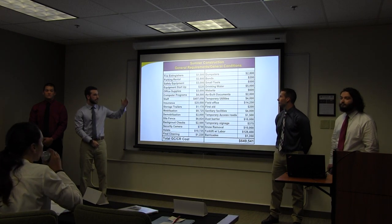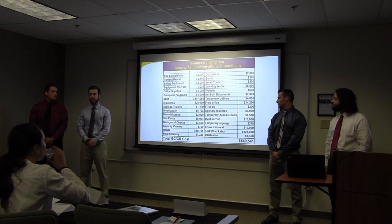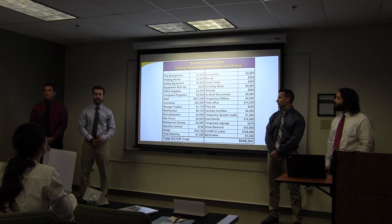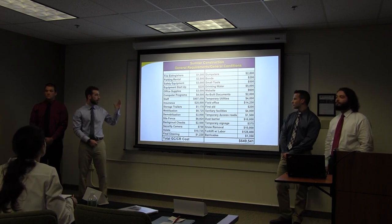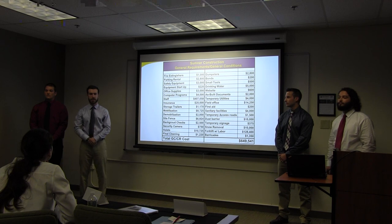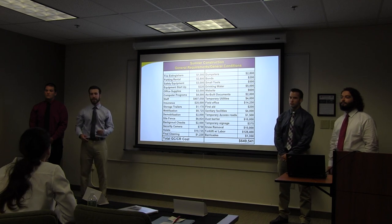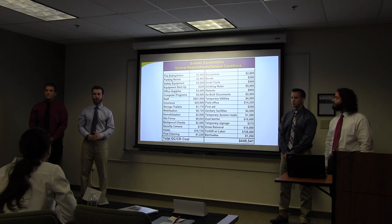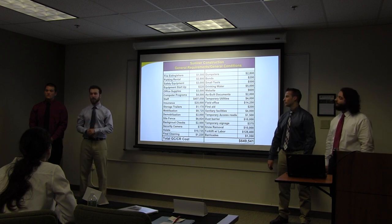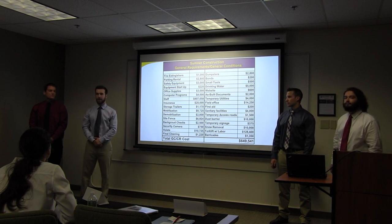Moving forward, this is a table displaying all of our general conditions and requirements. These costs come out to $649,000. To highlight some of these costs: the staffing that I will detail further in a moment, the insurance we have carried for the job, some points carried for different subcontractors, a forklift with a laborer that we are directly hiring so that each subcontractor does not need to bring their own forklift onsite. They can just utilize ours to cut down on cost, along with temporary utilities and our field office for the project.